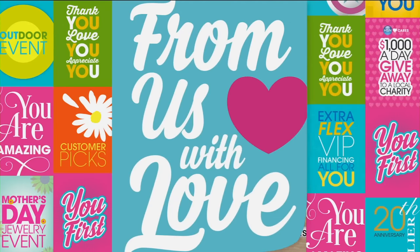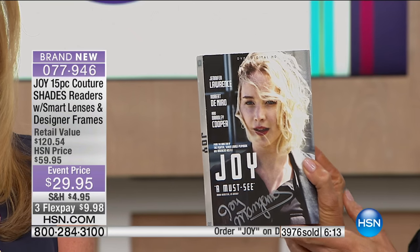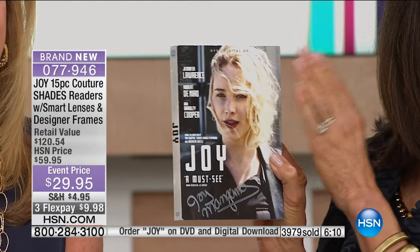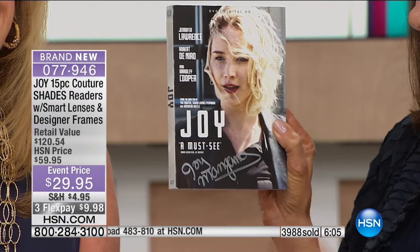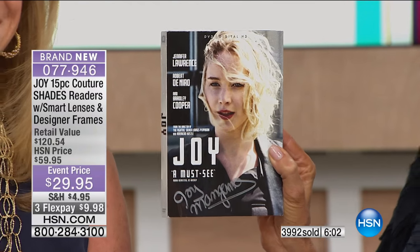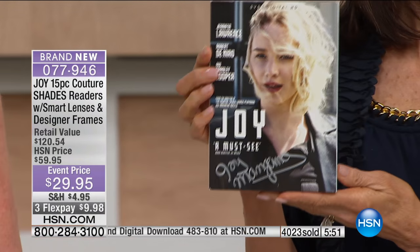Kaleen, we have a surprise for you. We don't want you to hang up because we have a surprise for you. It's Customer Appreciation Month, and in honor of that, you have just won Joy's DVD of the incredible award-nominated movie that Joy was a part of. And Joy signed it for you. Oh, thank you! Did you see the movie, Kaleen? Not yet. Well, now you'll see it, and I promise you it will inspire you every time you watch it.